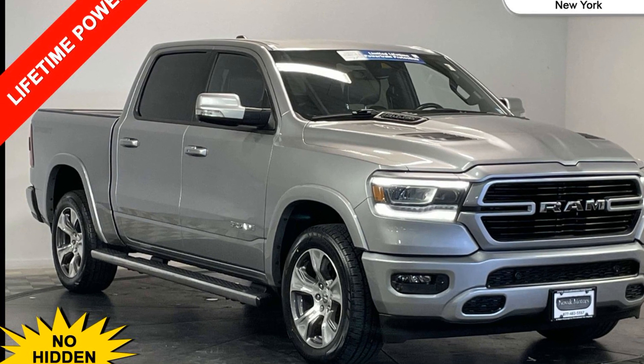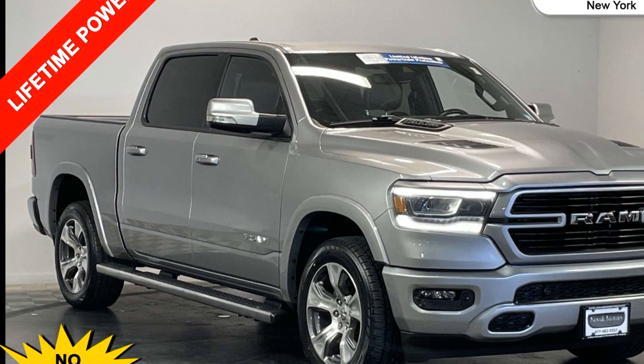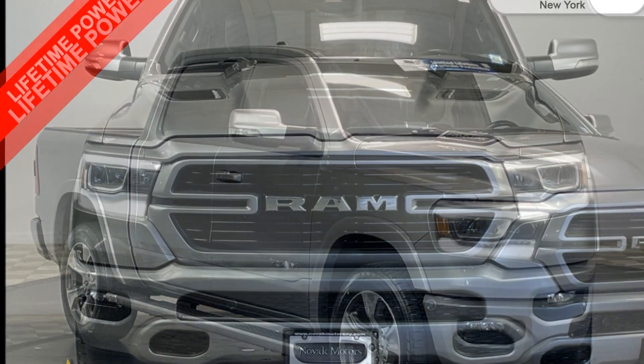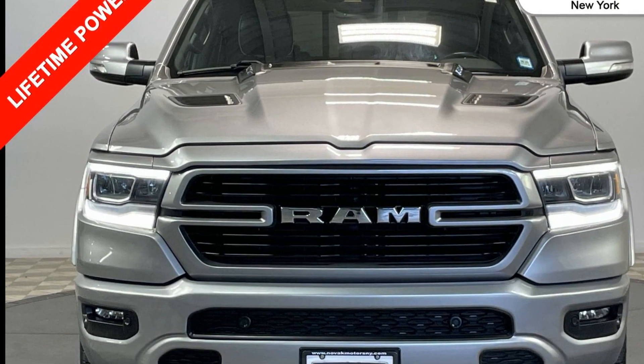2021 Ram 1500 with less than 39,000 miles on the odometer. This pickup truck offers two full rows of seating for premium comfort.